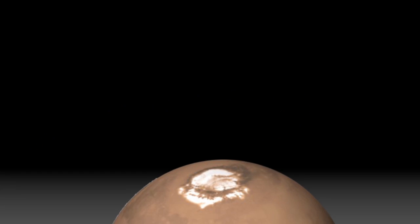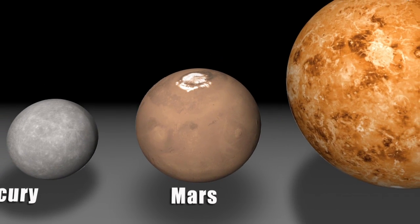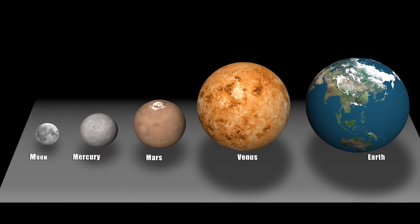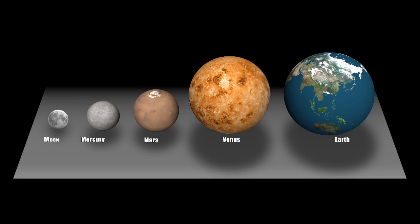Mars is kind of the Goldilocks planet. It's not too big, it's not too small, it's just right. If it was too big, it would have retained a lot of activity and erased all the evidence we're looking for. If it was too small, it never would have undergone the same processes that formed the Earth. Mars will give us insight into early planet formation and early planetary processes.